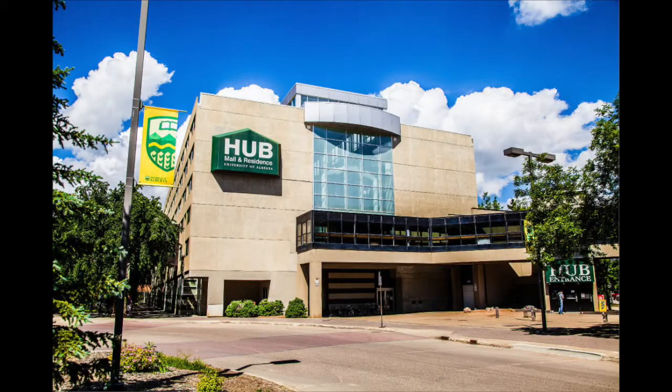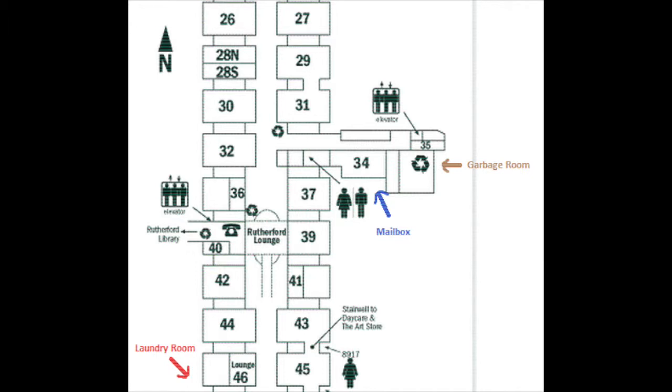Hi everyone, this video is going to introduce the community spaces that are available to all Hub residents. The three essential community spaces are the laundry room, mailbox, and garbage area.